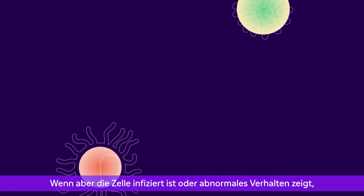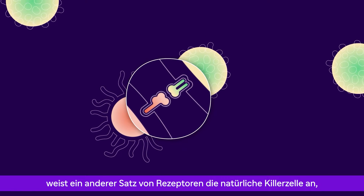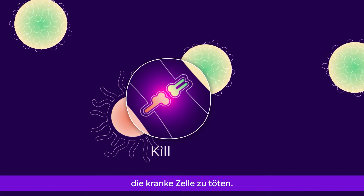But if the cell is infected or behaving abnormally, like cancer, a different set of receptors on the natural killer cell give the instruction to kill it.